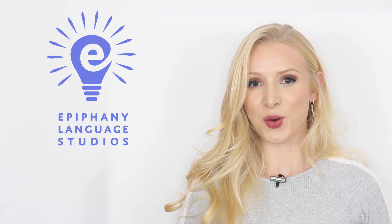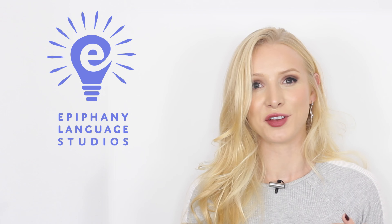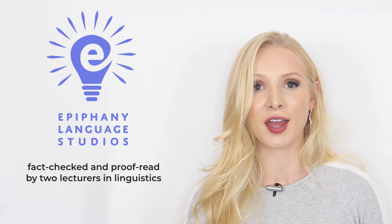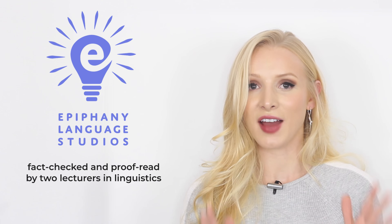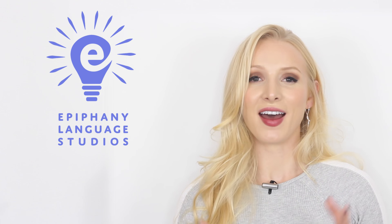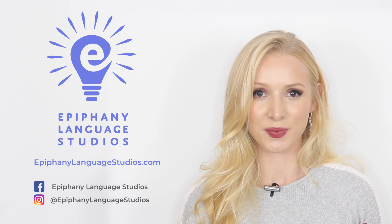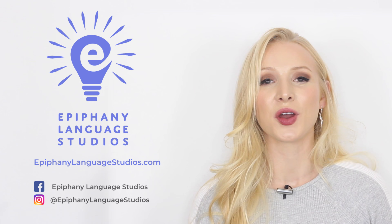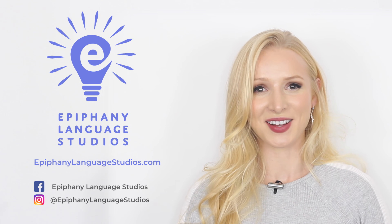When I was writing this course, I knew that I wanted to provide my students with an outstanding pronunciation tool. So I hired two lecturers in linguistics from prestigious UK universities to go through every script and every video and fact check the course. I am so excited to finally share this with you and to welcome you through the doors of Epiphany Language Studios. If you are interested in taking the pronunciation course, go to epiphanylanguagestudios.com or click on the link in the description box.